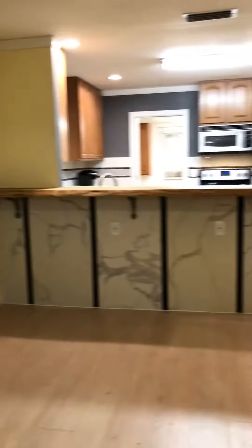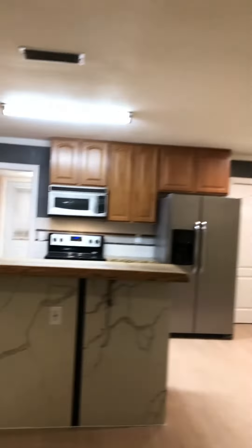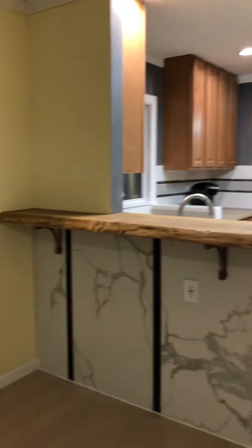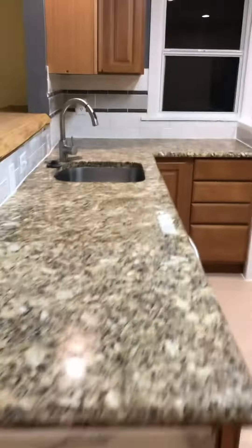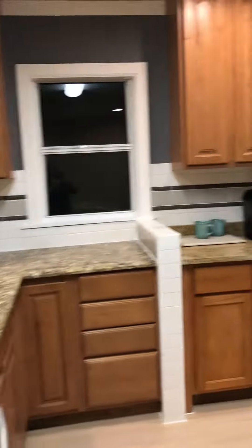We are finally done with this flip. We put in live edge bar top, marble accent wall, granite. We have nice cabinets, all stainless appliances.